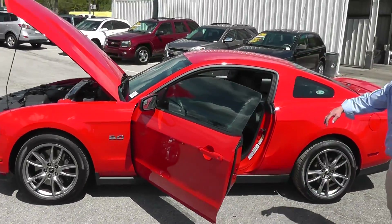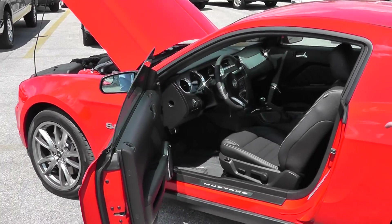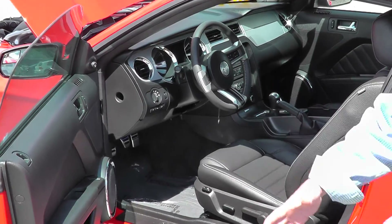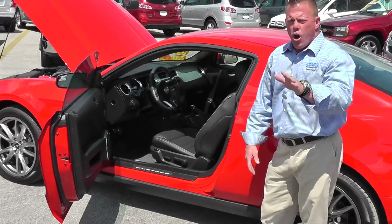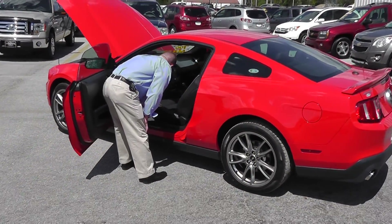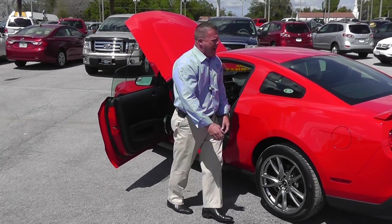You've got the Bose system here, power seat, leather, SYNC — SYNC will get you hands free with your phone. It's a voice turn-by-turn navigation system, just all the technology from Ford. Lumbar supports, sport seats in the back.